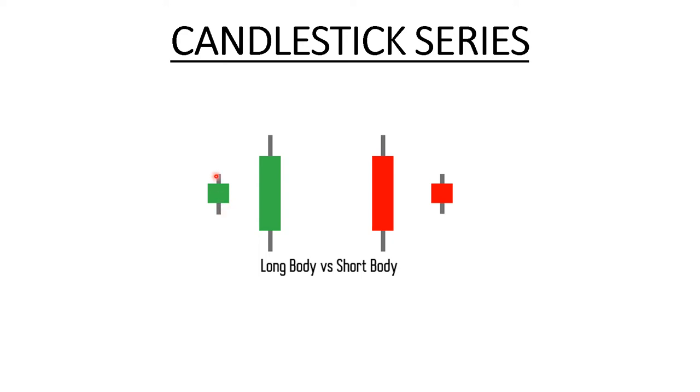This bullish candle also opened, made a low, made a high, but eventually closed here. However, you can see the body is not that convincing — the candle size is a bit small. That means even though there was a bullish sentiment in the market, it was not that strong. That's the reason this candle body is comparatively smaller than the other one.